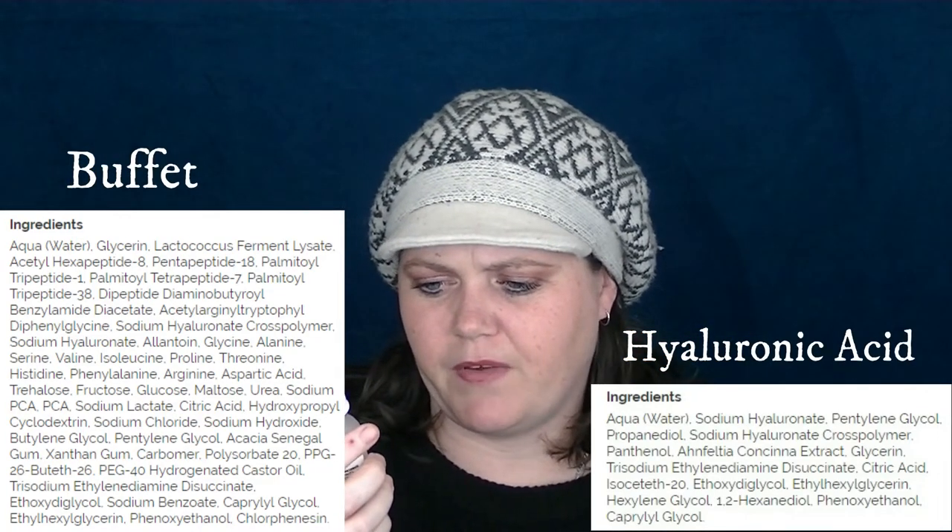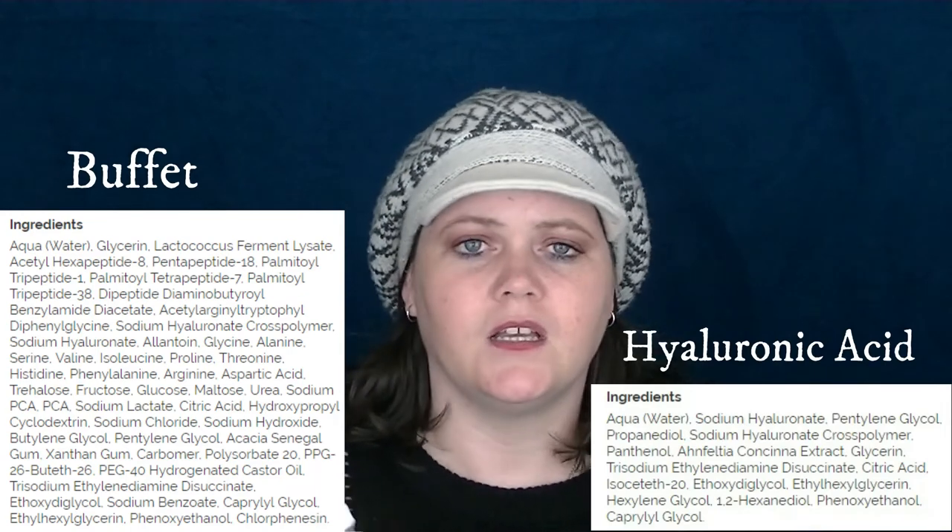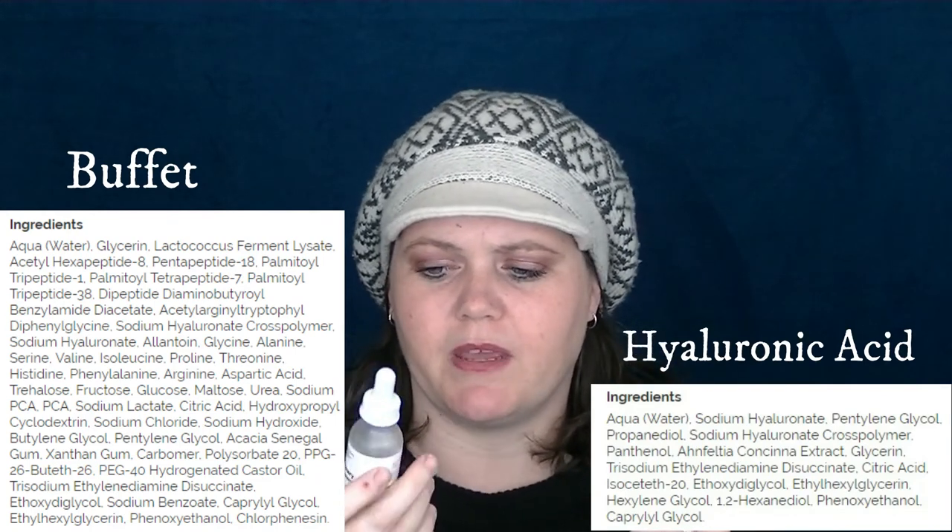The Buffet Serum actually claims to contain Hyaluronic Acid, so I think the winner for me personally is the Buffet with its cocktail of ingredients — it's a Multi-Technology Peptide Serum. I'm loving it. It's $24-$25 versus $12-$15, but it's definitely worth it. If you're looking for a serum that does a little bit of everything and makes your face feel and look great, give the Buffet Serum a good go. Don't just use it for a day or two — give it at least two weeks. I saw results from six days onwards.